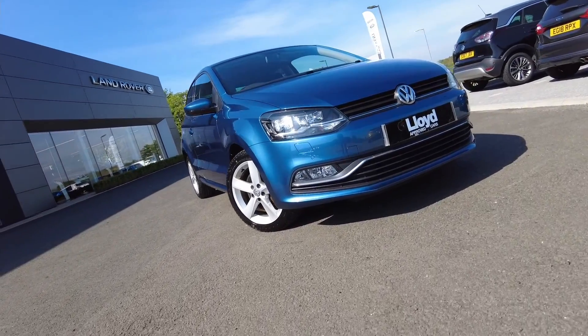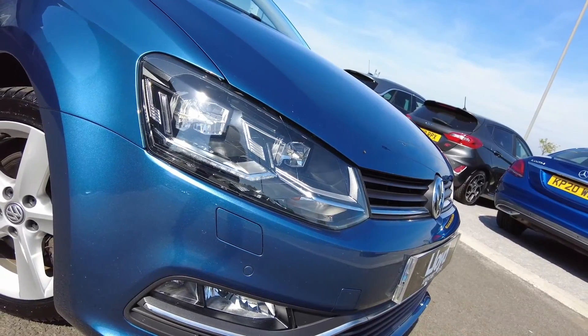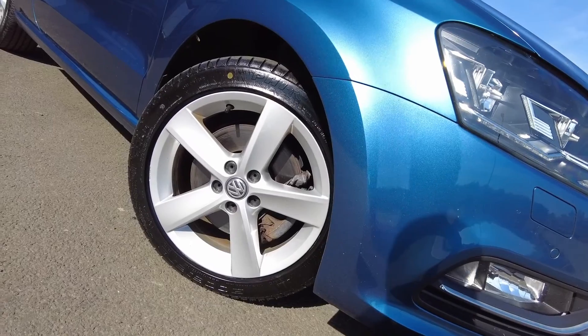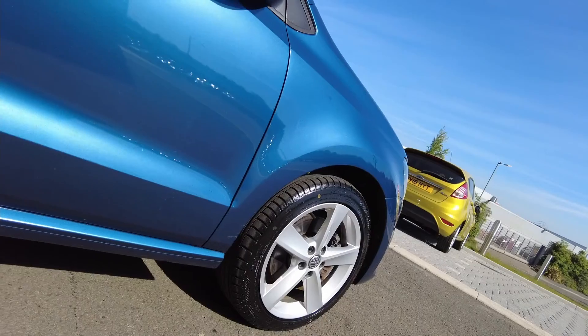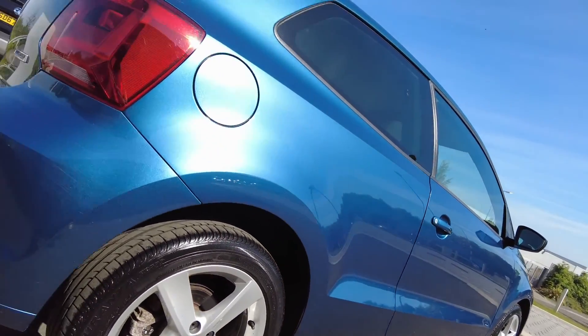Just arrived onto our forecourts here at Lloyd Land Rover in Kielso, we have this fantastically presented Volkswagen Polo 1.0L SEL Edition. This car comes finished in metallic light blue paint with 16-inch Revaza alloy wheels, LED daytime running lights, and the bodywork is in fantastic condition.